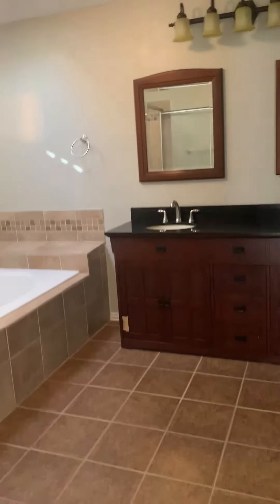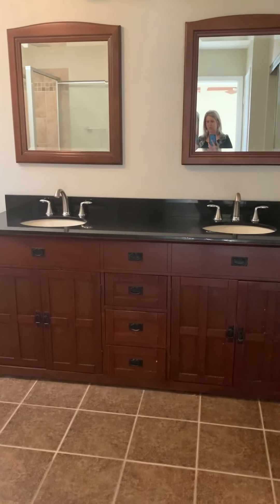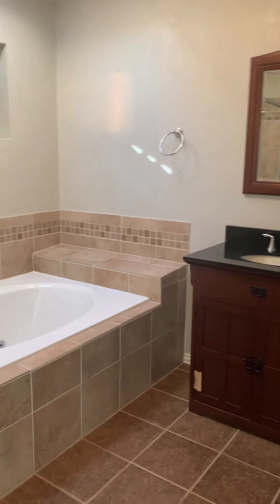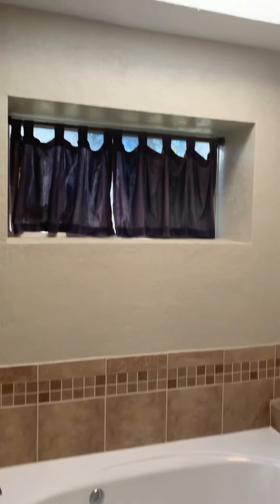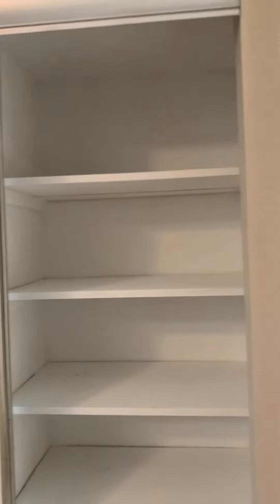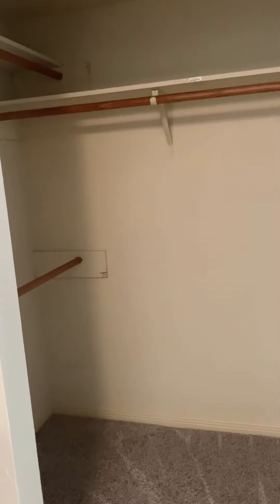Very big bathroom. They put in a new vanity, but it is chipped right there, so maybe you could fix that. You have a nice deep tub, a nice window for extra light, and a skylight, which is really nice. There's a walk-in shower, a separate toilet room with its own door, a utility closet, and then a walk-in closet for her — he gets the small one in the bedroom.